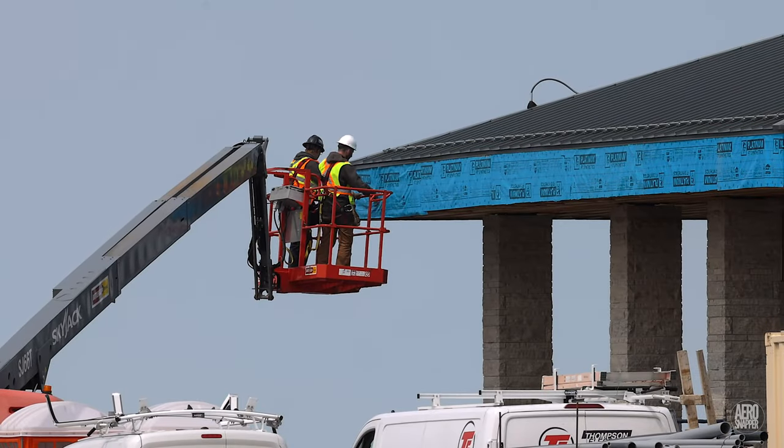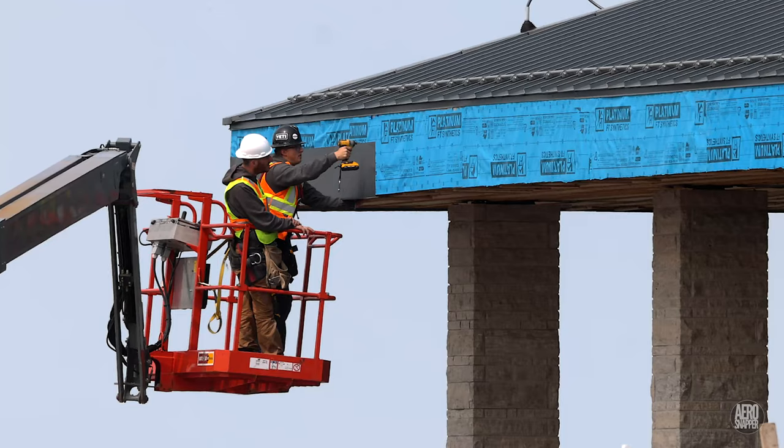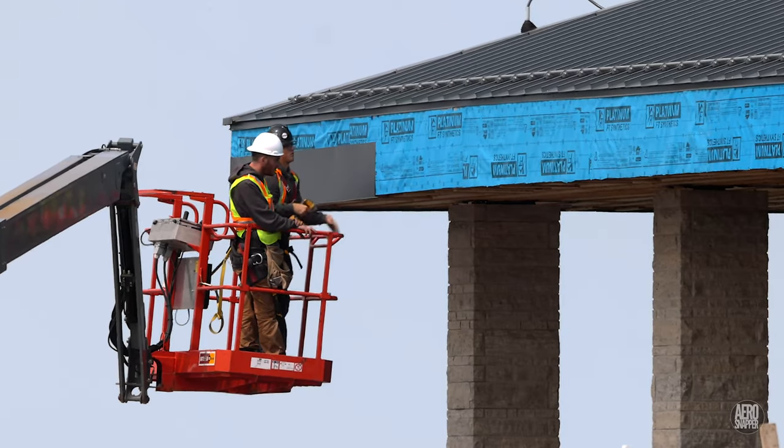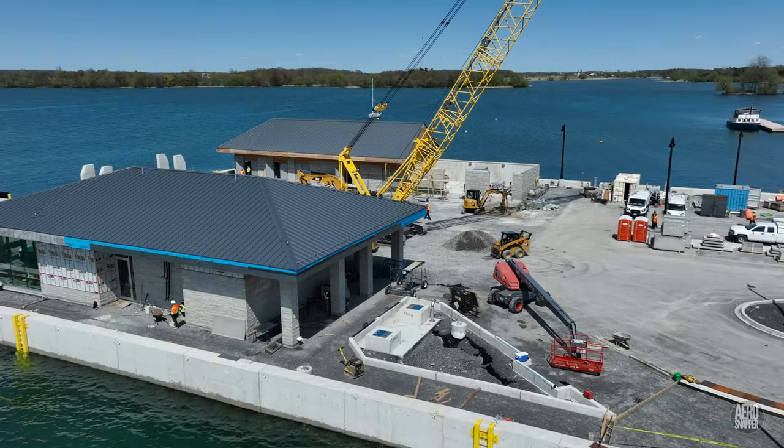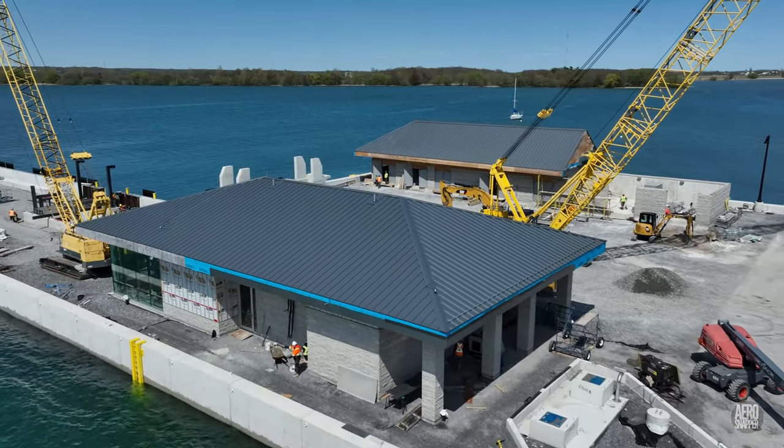Evidence of finishing touches, like this attachment of flashing to the passenger terminal, is everywhere. It's as if everybody knows that something big is about to happen.